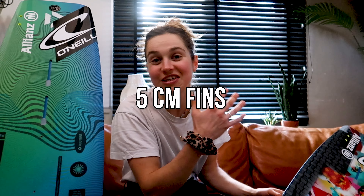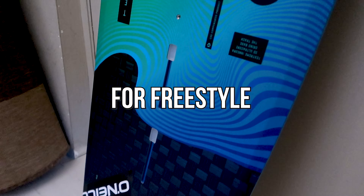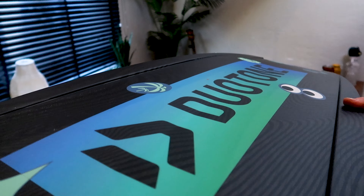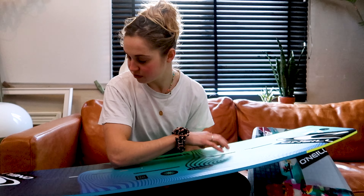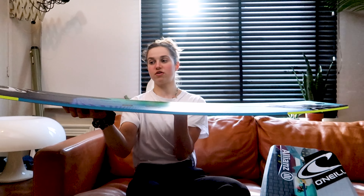I use the Entity Ergo straps on this board — those are very soft straps and I really like them. On to the next board: this is the big air board and I use 5cm fins for it. If you use bigger fins you can edge harder and go higher. The Team Series SLS is size 136, a little bit bigger than the other one.